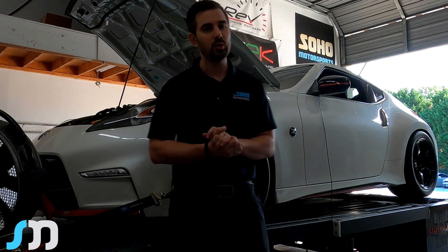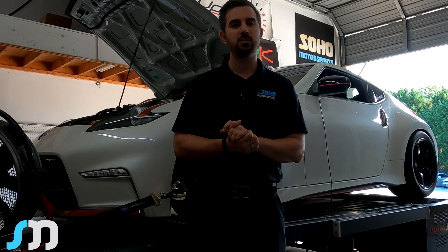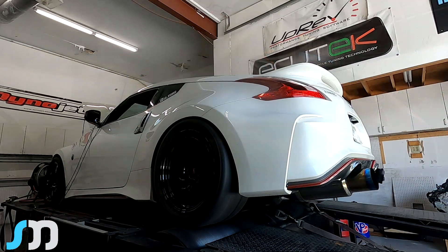This car is definitely going to be a fun one. If you're in the Atlanta area and you see this car, give the guy a thumbs up. He's done a good job with this build and this car is going to hurt some feelings on the road.